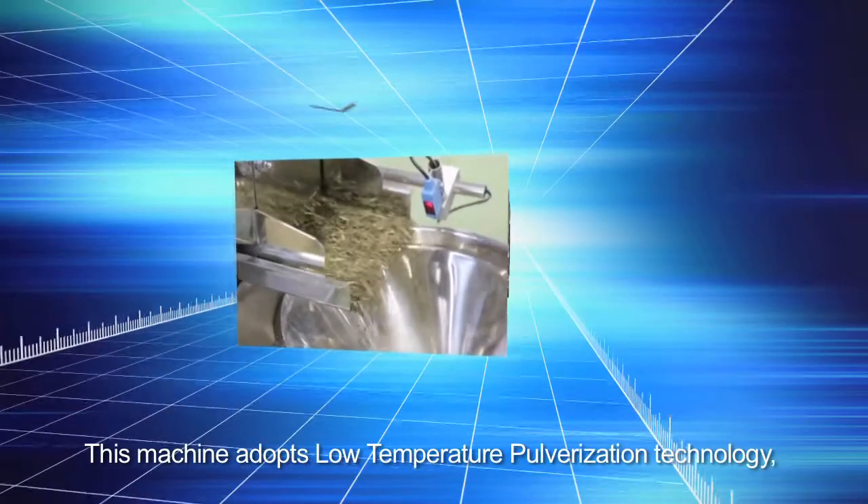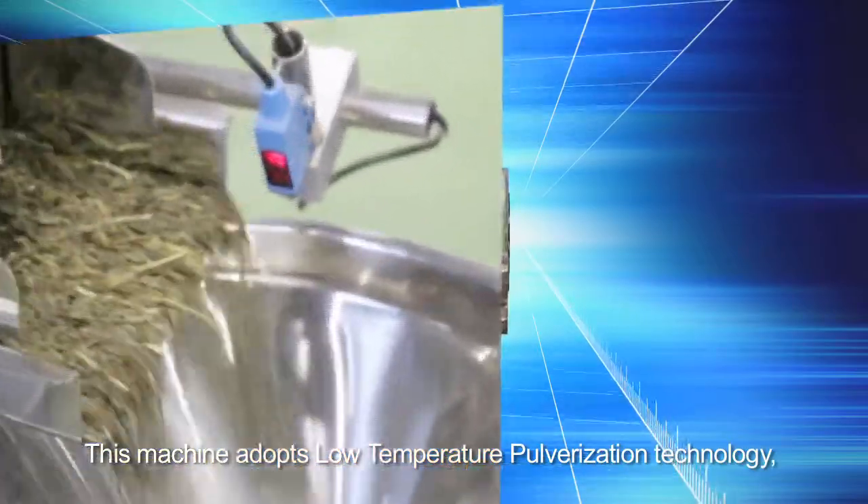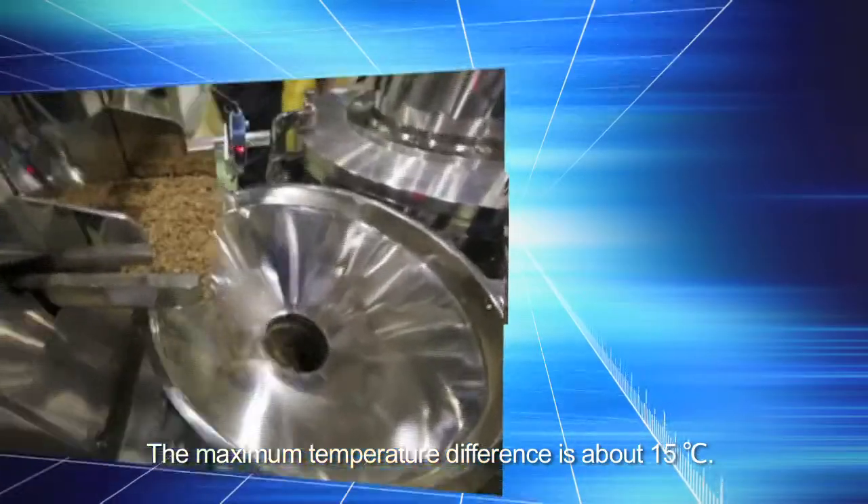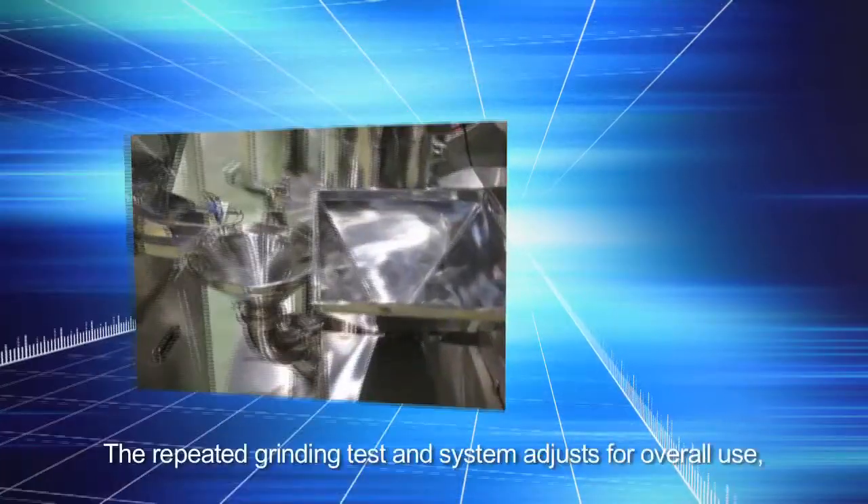This machine adopts low-temperature pulverization technology, with powder temperature near room temperature. The maximum temperature difference is about 15 degrees Celsius. The repeated grinding test and system adjusts for overall use.